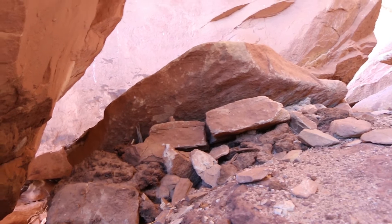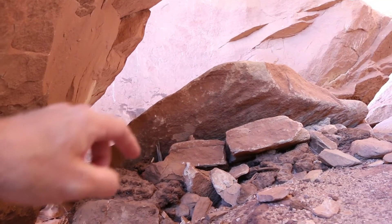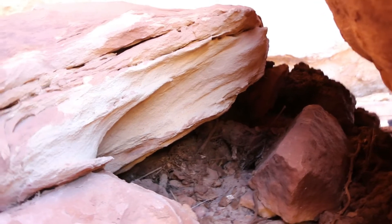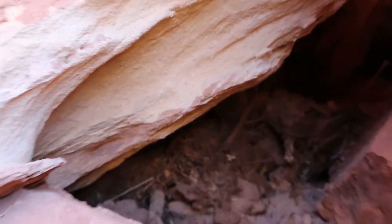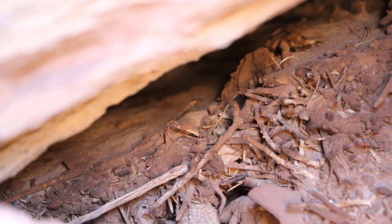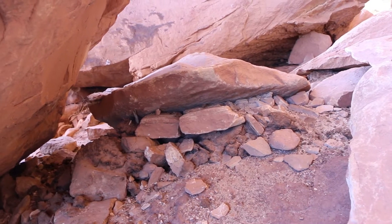I found something really cool over here behind this stone — a granary. You can see the mud piled up between the stones and a slab, probably used to hide something. Let's go around the other side and see inside. See that right there — that is a corncob. Probably a thousand-year-old corncob. That is very cool. But that's the granary.